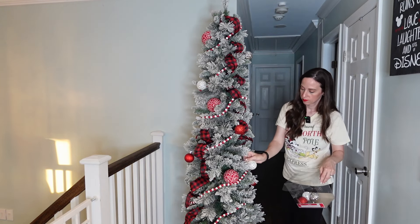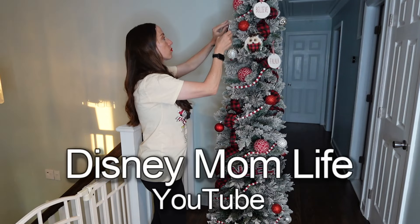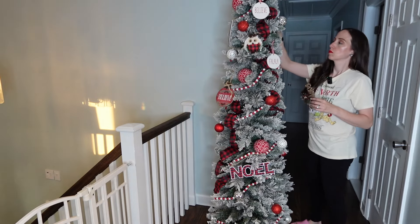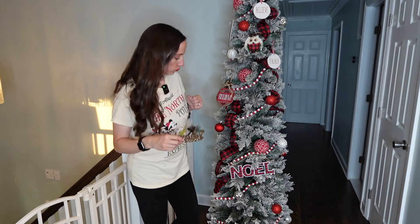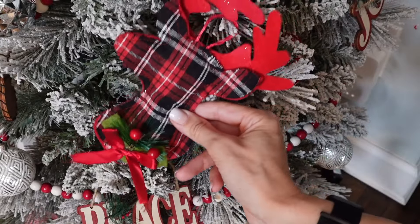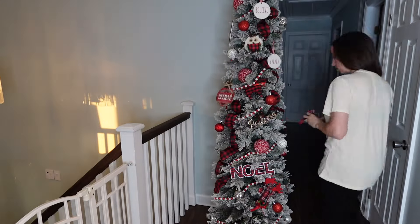By the way, if you want to see my Christmas decorating video for our living room, that will be on my other channel, Disney Mom Life. It'll be the only decorating video on that channel. I'm posting it over there because our living room is the one room in the entire house that is entirely decked out in Disney Christmas decor. That video will be going up later this week, so definitely check it out. I already decorated it and I love how it turned out — I can't wait for you to see it.